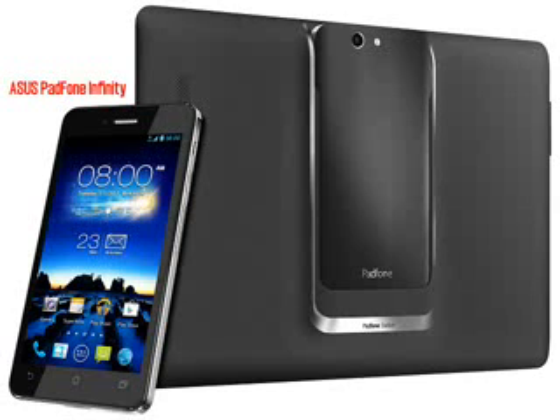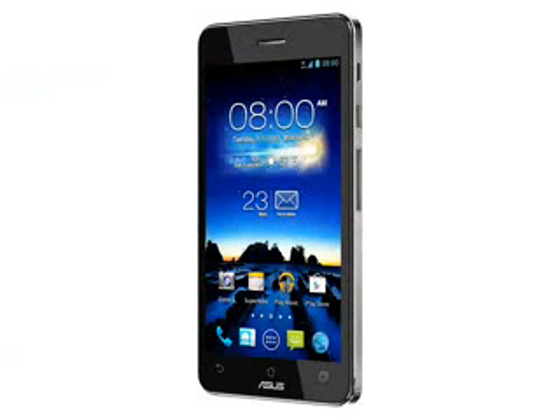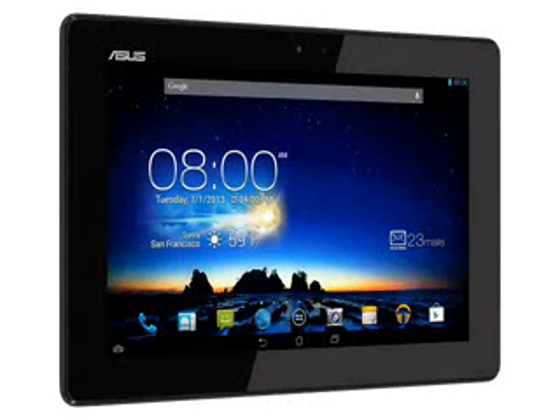The biggest change between the Padphone Infinity and the Padphone 2 is the display. The Infinity has a 5.0-inch 1080x1920 pixel Full HD Super IPS panel, where the older one had a more modest 4.7-inch 720x1280 pixel screen. This graphics boost translates to the Padphone Infinity Station, which is now a 10.1-inch 1920x1200 pixel unit, making it fully HD-compatible. The Padphone can also output to an HDMI TV via an adapter.